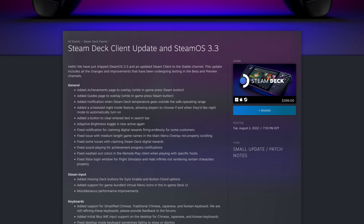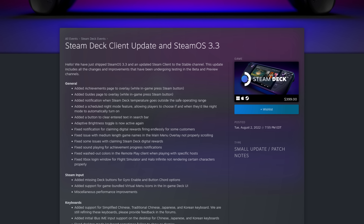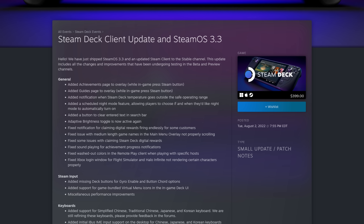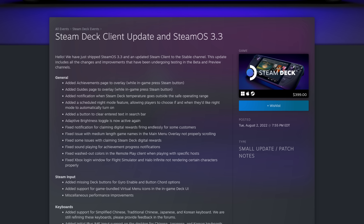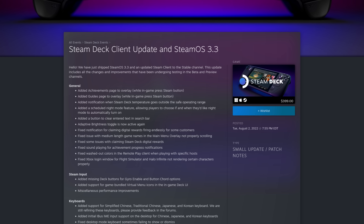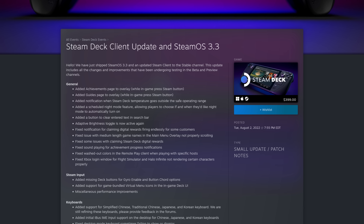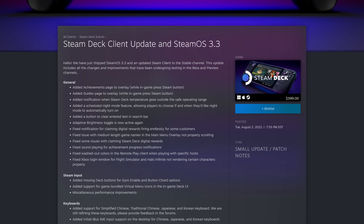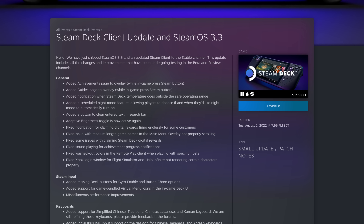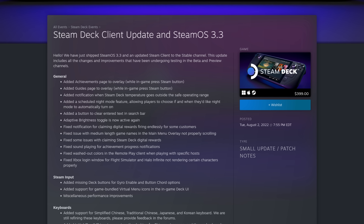Achievements being added to the overlay page. Guides being added to the overlay page. And a scheduled night mode feature, which allows players to choose if and when they'd like night mode to automatically turn on — I even asked for these features in previous videos. Valve also added a button to clear entered text in the search bar, and they added adaptive brightness toggles once again.